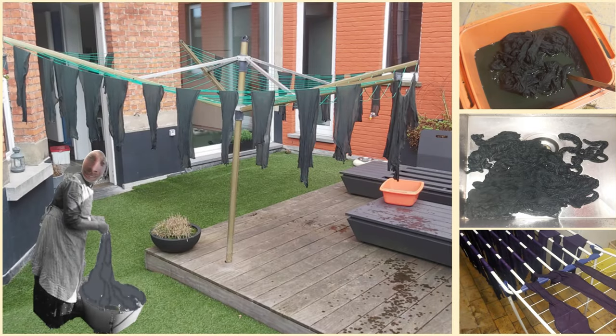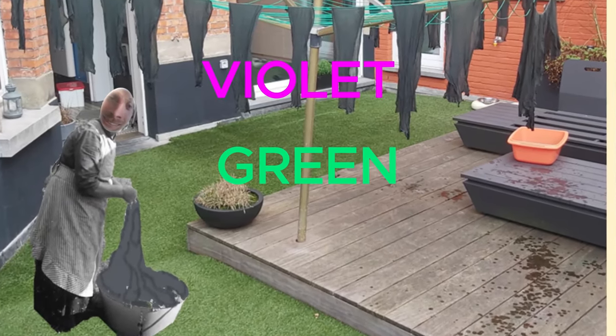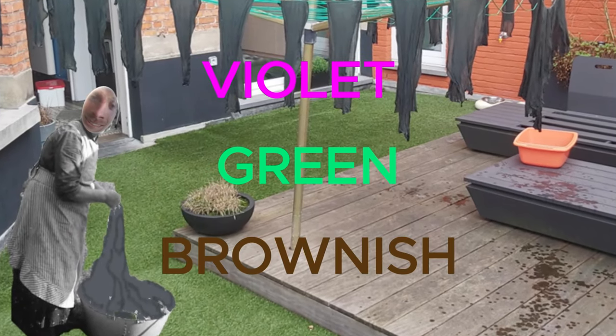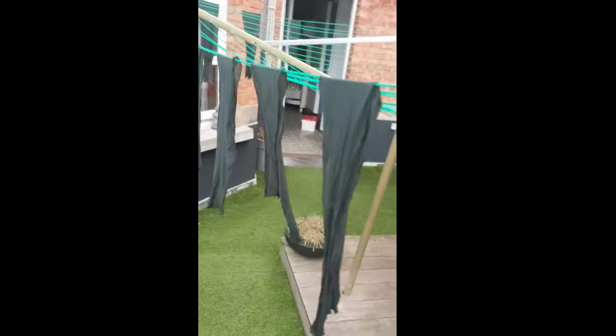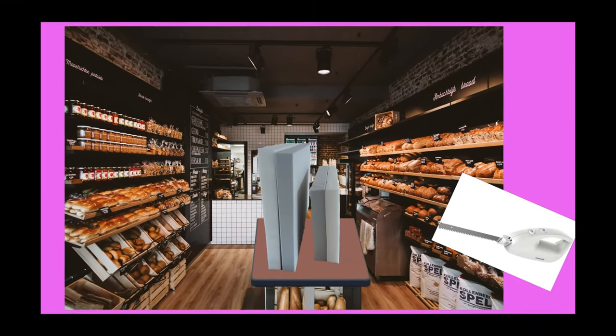I got a whole container full of panties which I then cut into equal pieces. Afterwards I colored all the pieces in three different colors — I chose violet, cream, and the natural panty color which is brownish. It is a very messy process and I will never do it again.